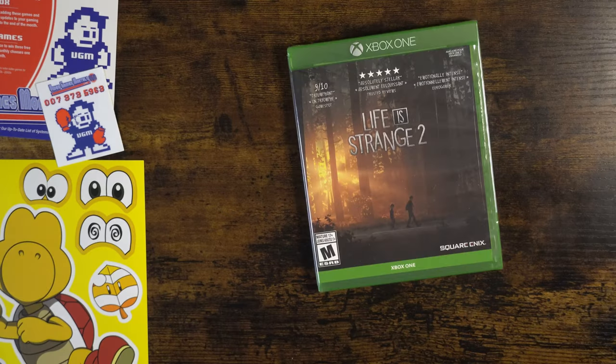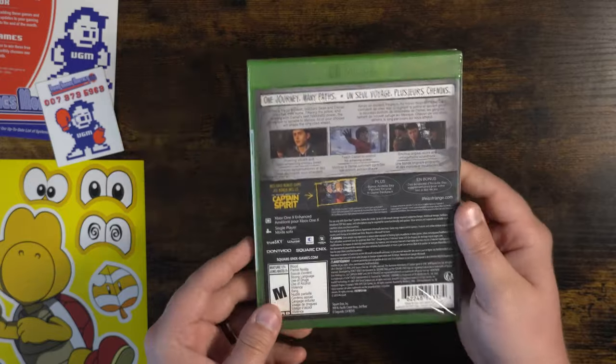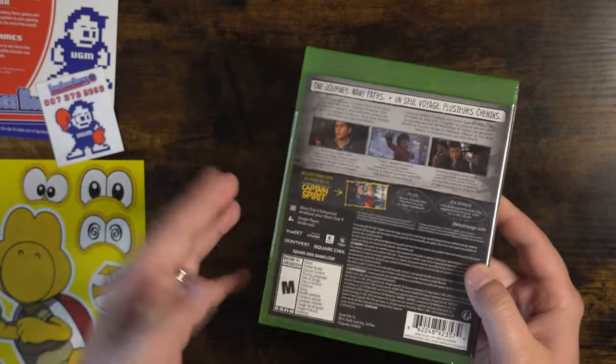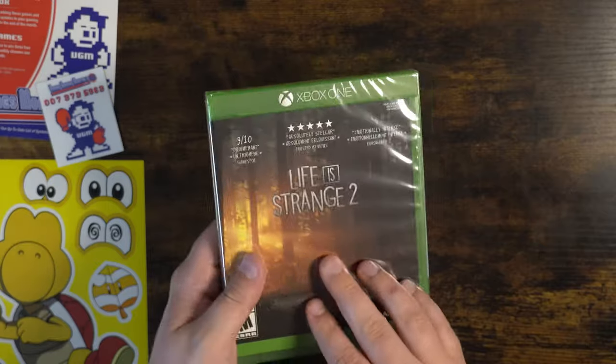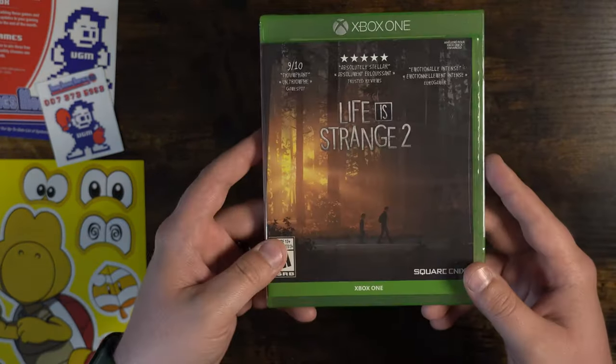Getting to our first game in the box, we have Life is Strange 2 for the Xbox One. So we're not starting with a retro game actually — and this copy is sealed, which is pretty neat. I've never played the Life is Strange series but I would definitely be willing to check it out. It's just kind of neat that this is sealed.